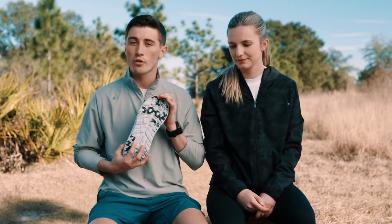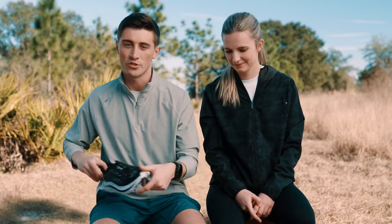It has the same kind of Hoka grip bottom, but a little bit more aggressive heel counter just to feel a little bit more secured in the shoe. Super excited for this shoe.